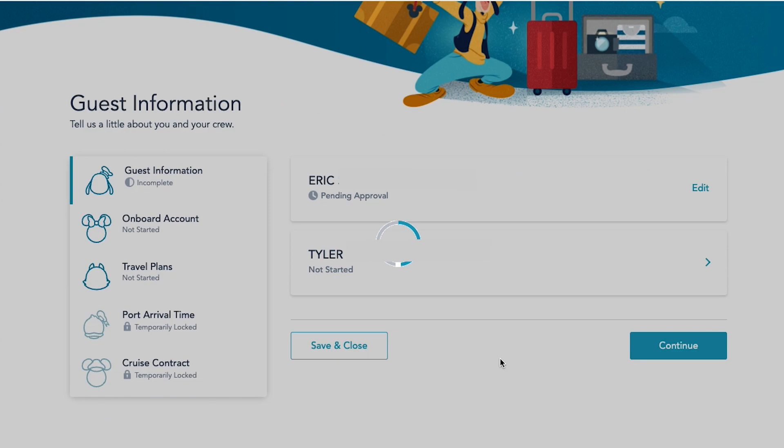If everyone in your party is using the same home address and the same emergency contact, you can reuse that information, but you do still have to upload the documentation for each guest and also a photo of them. Right now it's showing that it's incomplete because I only have my information entered.